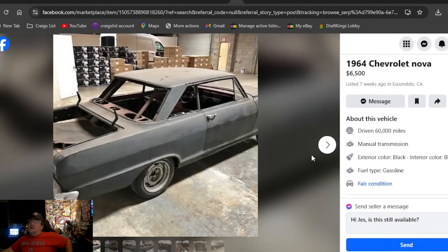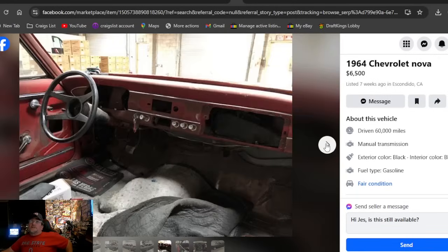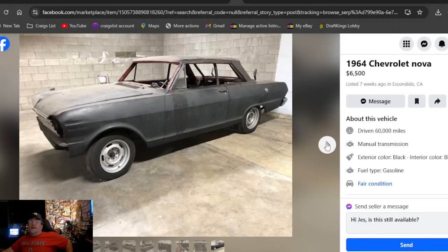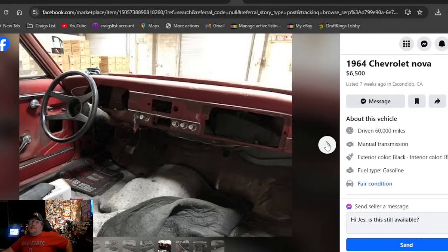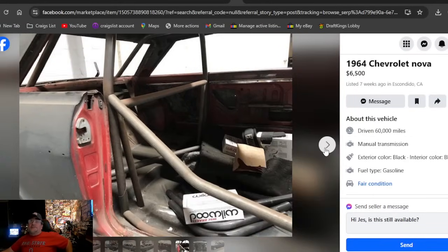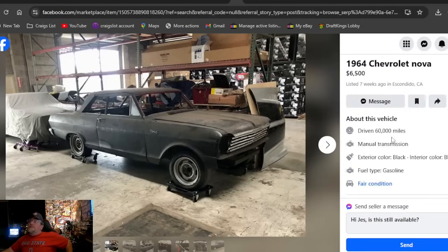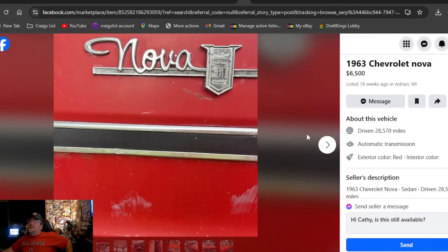A 1964 Chevrolet Nova at $6,500, listed seven weeks ago in California. I like the rally wheels — I like that it's a two-door, and that the glass is out and it's sitting in a garage and not in a field. It's not a bad-looking car; it's got good sheet metal. But at $6,500 it's getting expensive for a project, and I'm seeing a lot of stuff missing. California — who am I to tell you how much to spend on your Chevy Nova.